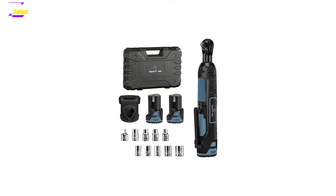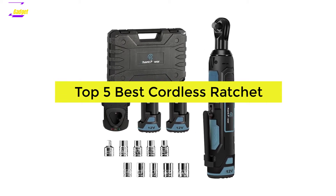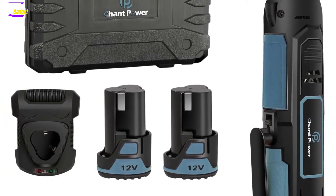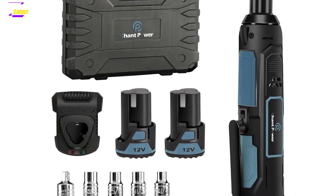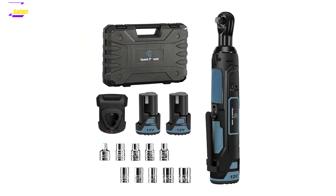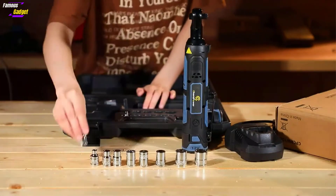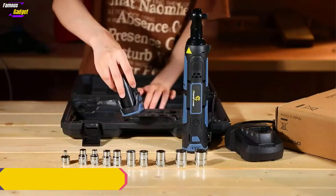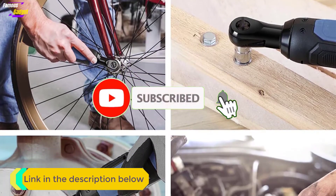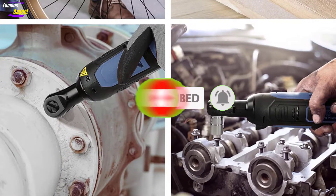Hello guys, in today's video we're going to present to you the top 5 best cordless ratchets available on the market today. We made this list based on our personal preferences, considering various features, benefits, prices, quality, durability, and reputation of the manufacturers. After doing a lot of research, we found these products to be extremely helpful. If you're interested in knowing more about price and other details, we included the link in the description below. If you are new to our channel, please subscribe and hit the bell icon for daily video notifications, so without any further delay let's jump into the video.